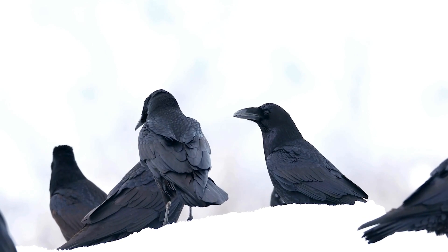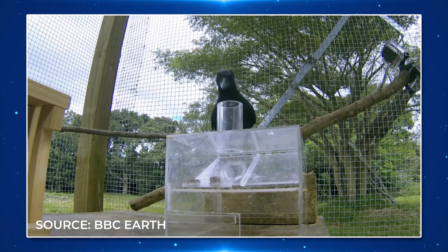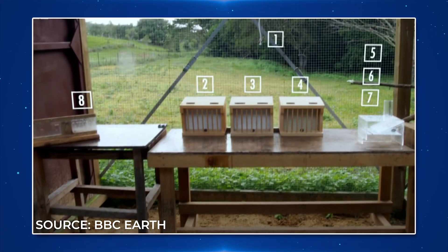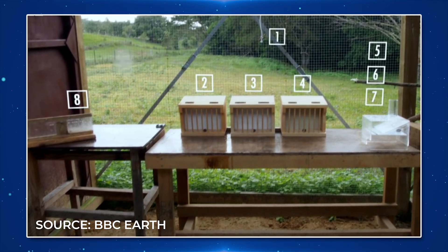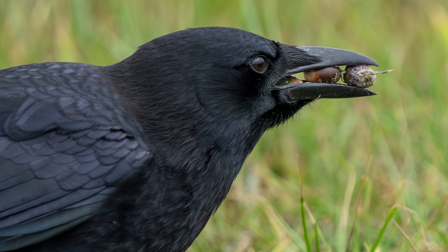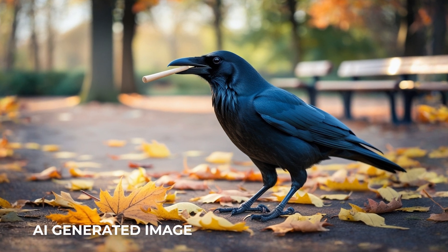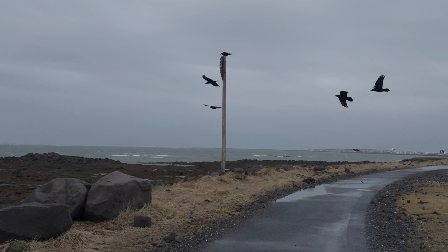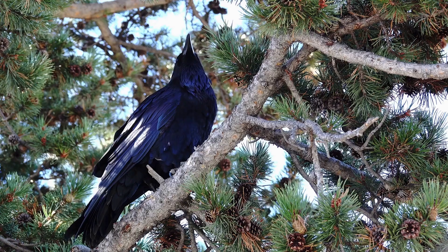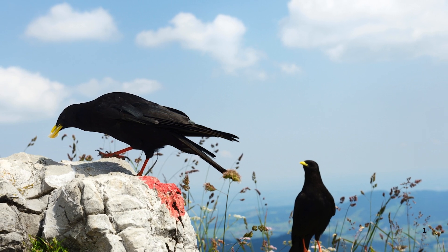Ravens, while often seen in smaller groups, also demonstrate social learning, particularly within family units. When it comes to puzzle solving and memory, both species continue to impress researchers. In laboratory settings, crows have solved complex multi-step puzzles to obtain food rewards — in one famous experiment, a crow named 007 solved an eight-step puzzle, demonstrating advanced problem-solving skills and memory. Ravens, on the other hand, have shown an ability to plan for the future, a skill previously thought to be unique to humans and great apes, choosing tools useful for a future task and demonstrating both foresight and self-control. Both crows and ravens have also demonstrated an understanding of cause and effect, solving problems that require grasping water displacement by dropping stones into water-filled tubes to raise the water level and access floating food.